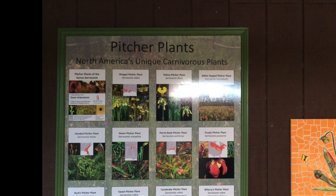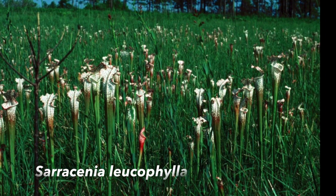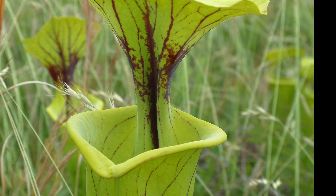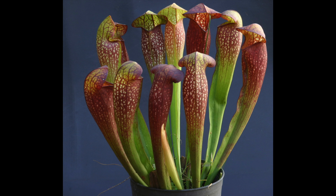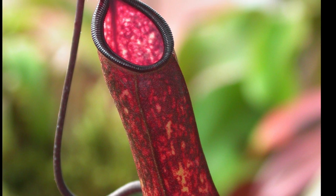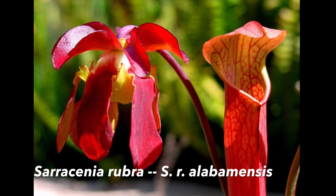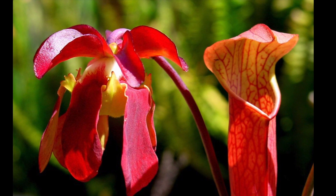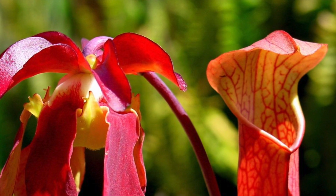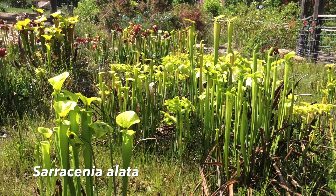Dr. Folkerts confirmed she knows them all. Sarracenia is the genus. We've got the white-top pitcher plant, Sarracenia leucophila; the yellow pitcher plant, Sarracenia flava — the tall one, already blooming in the arboretum; the parrot pitcher plant, Sarracenia psittacina; and the purple pitcher plant, Sarracenia purpurea — the one with the little jug shape that holds water. There's also Sarracenia alabamensis, which many consider a separate species but some classify as a subspecies of Sarracenia rubra. Then there's the green pitcher plant, Sarracenia oreophila, and Sarracenia alata, the winged pitcher plant.